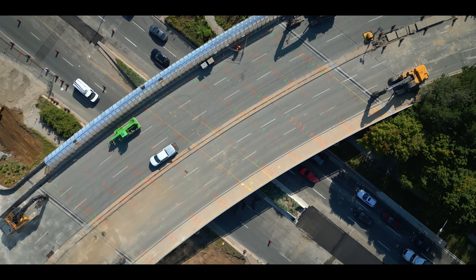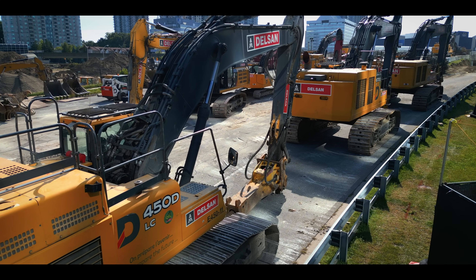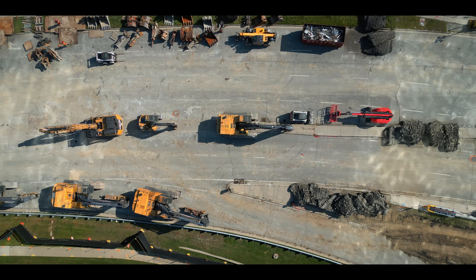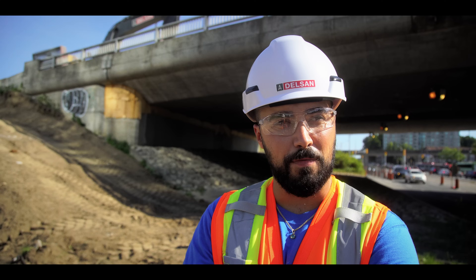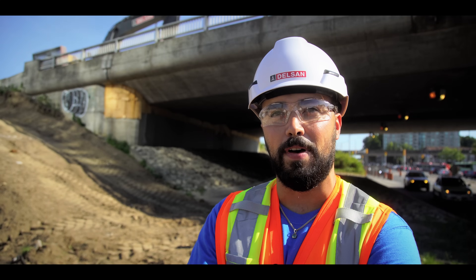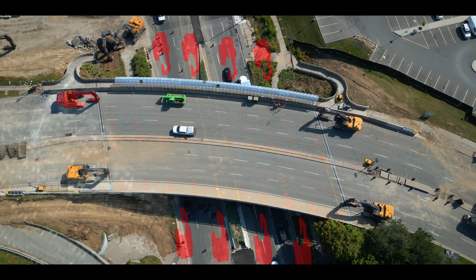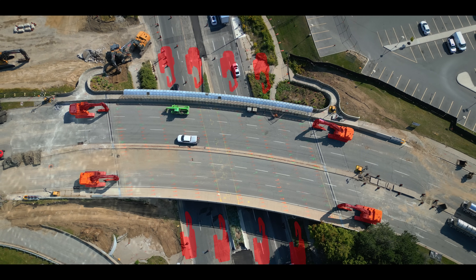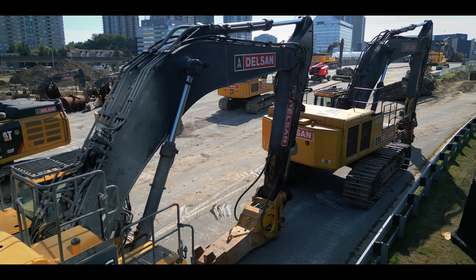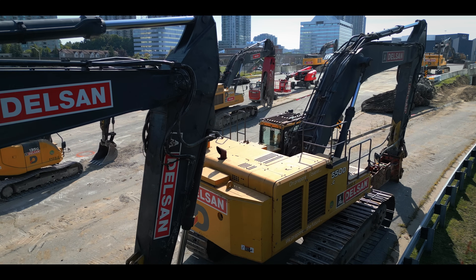Quite the work ahead of us — full demolition of the bridge deck that you see behind me, and it's going to be a 24-hour all-hands-on-deck operation. What's involved is we'll have 12 excavators: four on the north side of Macowan, four on the south side of Macowan, two on the east side of the abutment on Progress Ave, and two on the west side. We're going to be demolishing this bridge deck with a bunch of hammers, all hammering away until it's all gone.